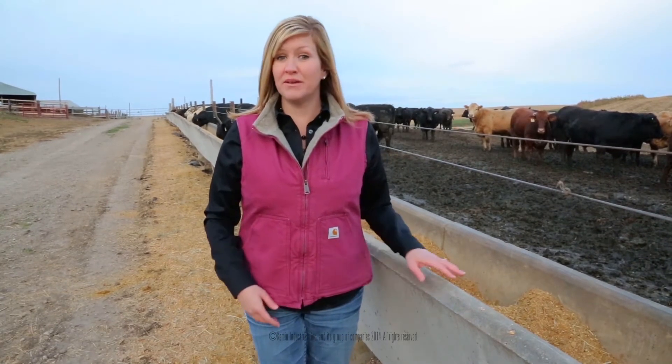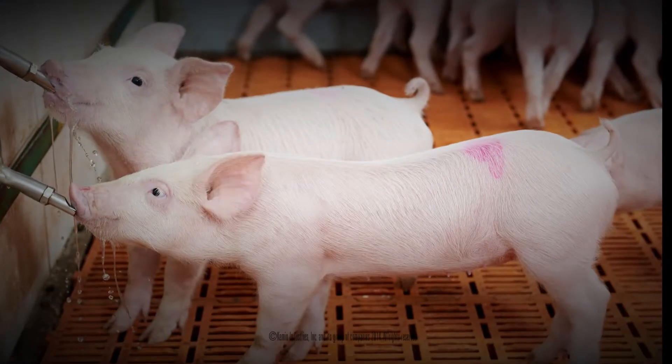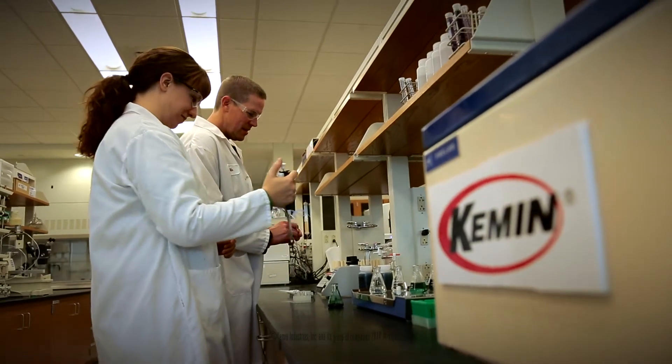The solution in beef nutrition is chromium propionate supplementation. Since 2000, Chemtrace Chromium Propionate has been an important tool in swine nutrition, and in 2009 became a hot topic in the cattle industry with its introduction by Chemn Industries.